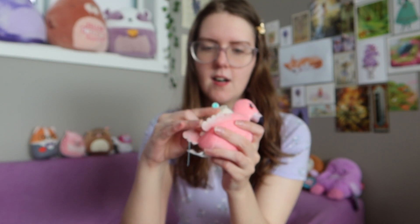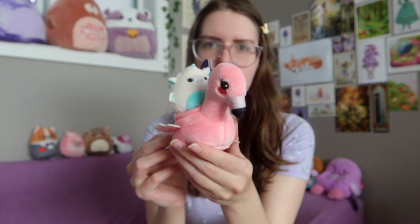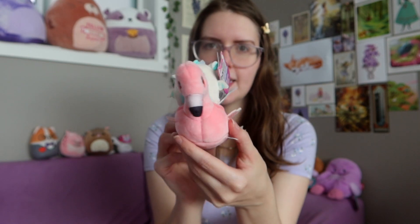Another bird-like vehicle is this flamingo. It's got a little dragon riding in it. It's kind of hard to put them in their vehicles when they've still got the tag on — I should cut those off. I thought this flamingo was so cute because it has like a little smile.